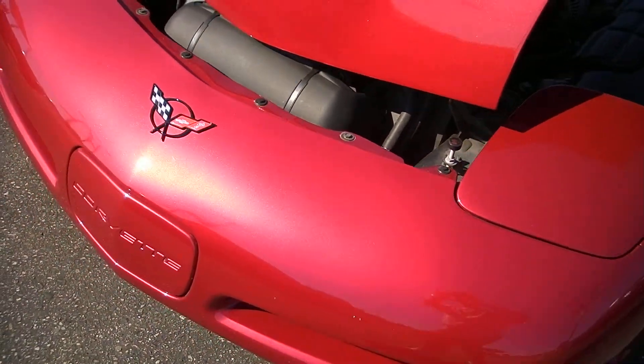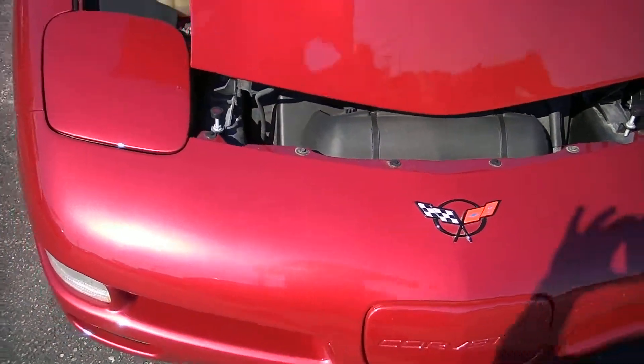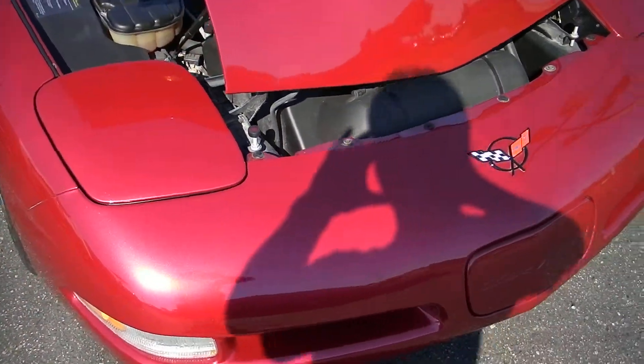Really nice paint. A couple little nicks here and there have been touched up, but overall very nice. That's at 44,000 miles.